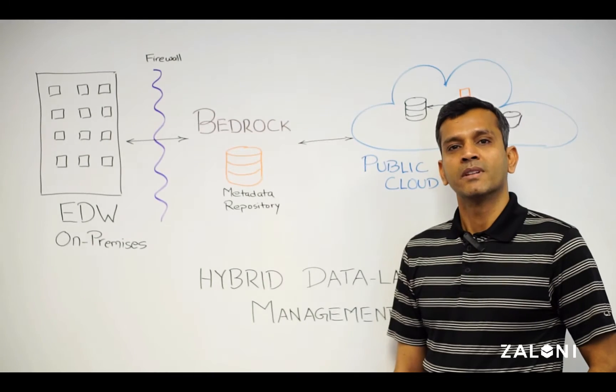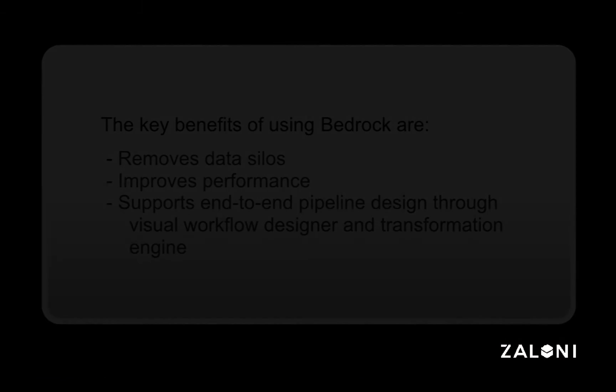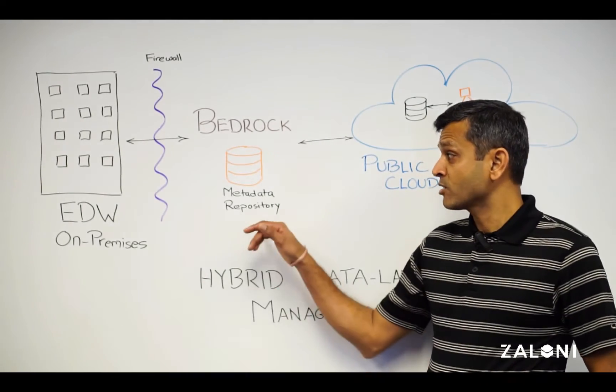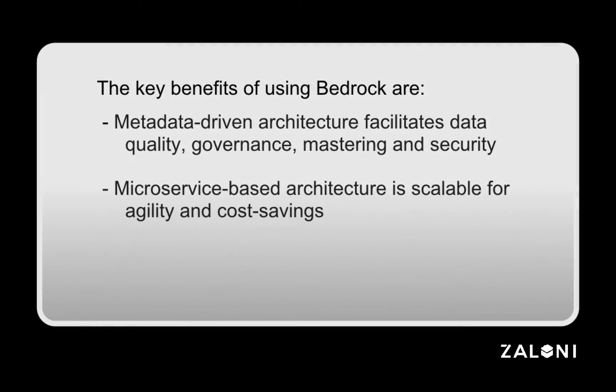The key benefits of using Bedrock are improved performance by removing data silos, the ability to use a visual workflow designer and transformer engine that enables enterprises to create an end-to-end pipeline from ingestion to analytics. Bedrock's metadata-driven architecture provides the foundation for quality, governance, security, and mastering. The microservice-based architecture also provides the ability to scale and utilize transient clusters, delivering agility and cost savings.